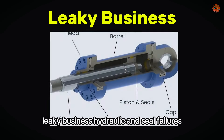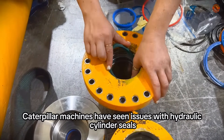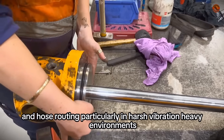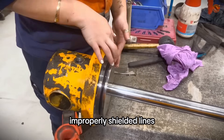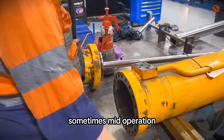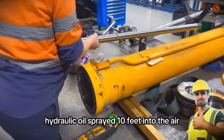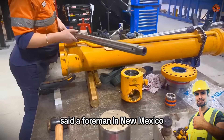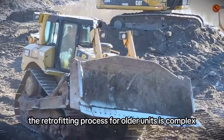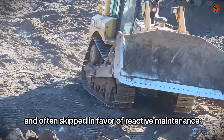Leaky business: hydraulic and seal failures. Beyond the idler hubs, Caterpillar machines have seen issues with hydraulic cylinder seals and hose routing, particularly in harsh, vibration-heavy environments. Improperly shielded lines or sharp bracket angles led to frequent ruptures, sometimes mid-operation. "We had a lift cylinder blow right during final grading. Hydraulic oil sprayed 10 feet into the air," said a foreman in New Mexico. While newer machines now include better hose management, the retrofitting process for older units is complex and often skipped in favor of reactive maintenance.